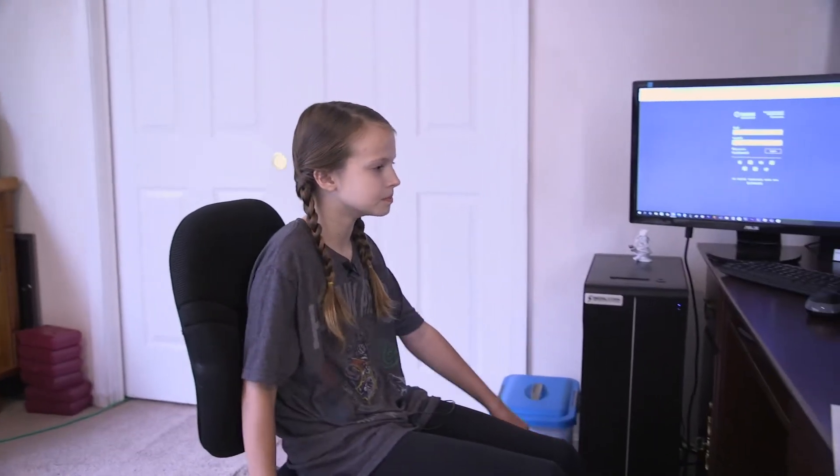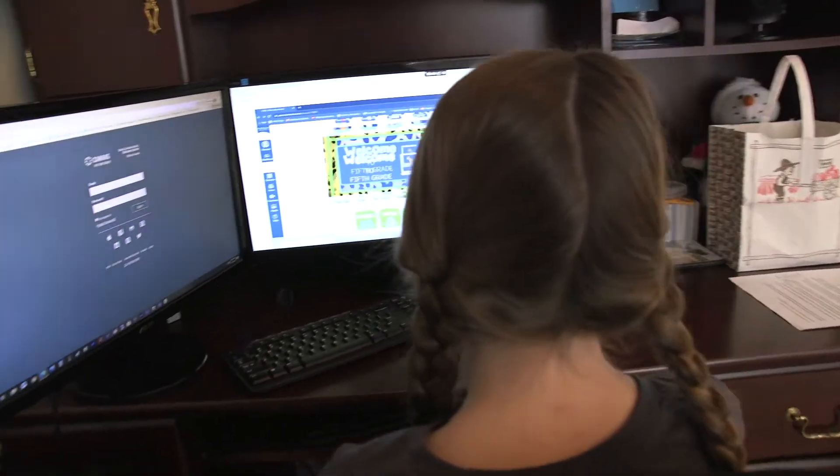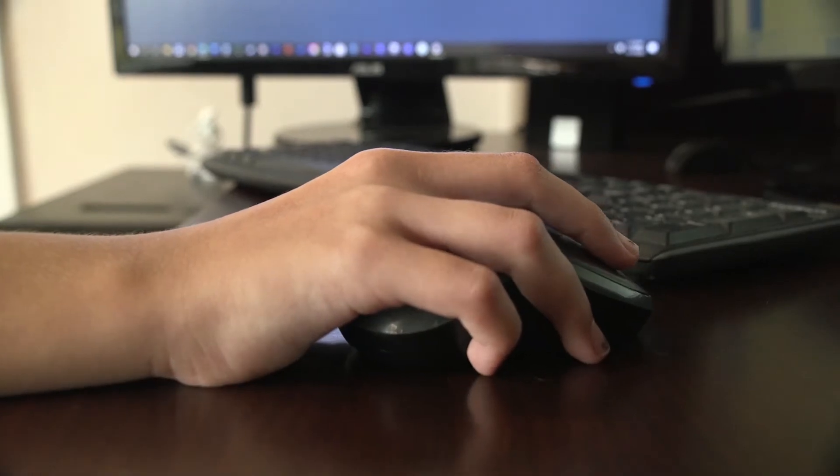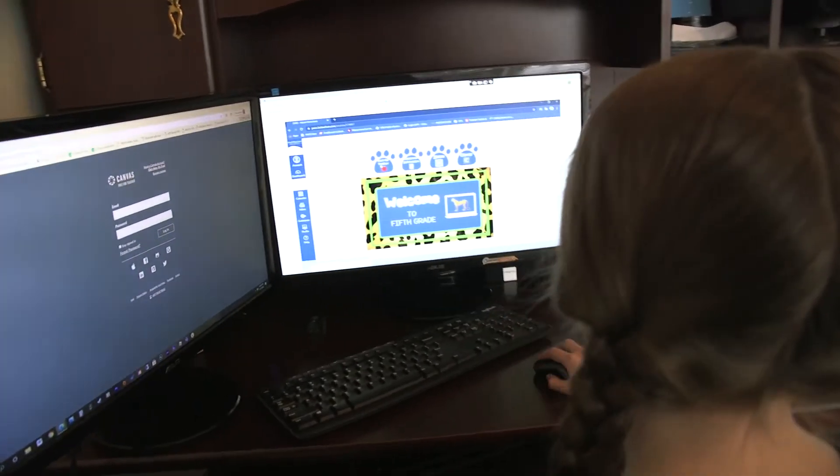Hi, I'm Kara, and today's tech tips are all about Virtual Learning Ergonomics! Ergonomics is just a fancy word for making your working or learning environment comfortable and safe for you. Virtual learning can be more comfortable and safe if you follow a few simple techniques.